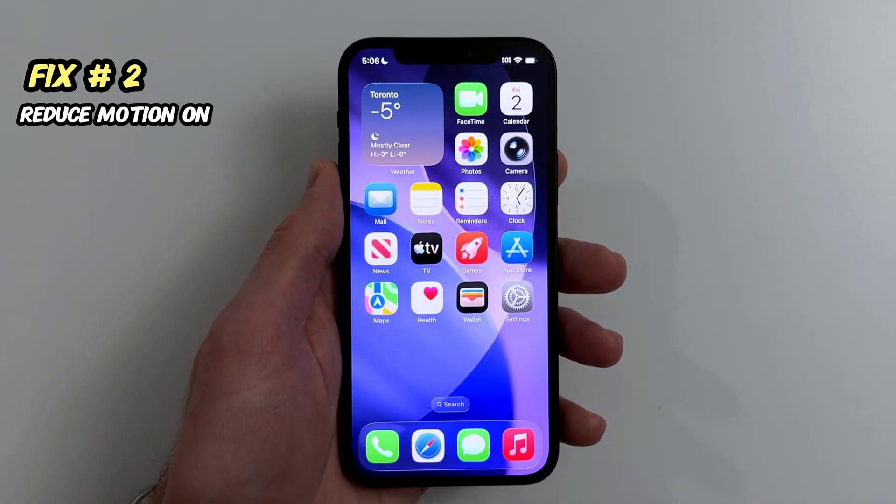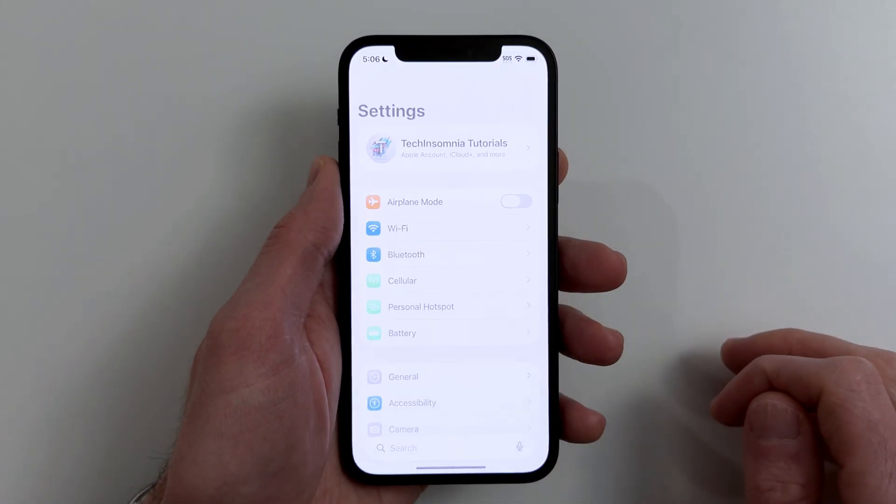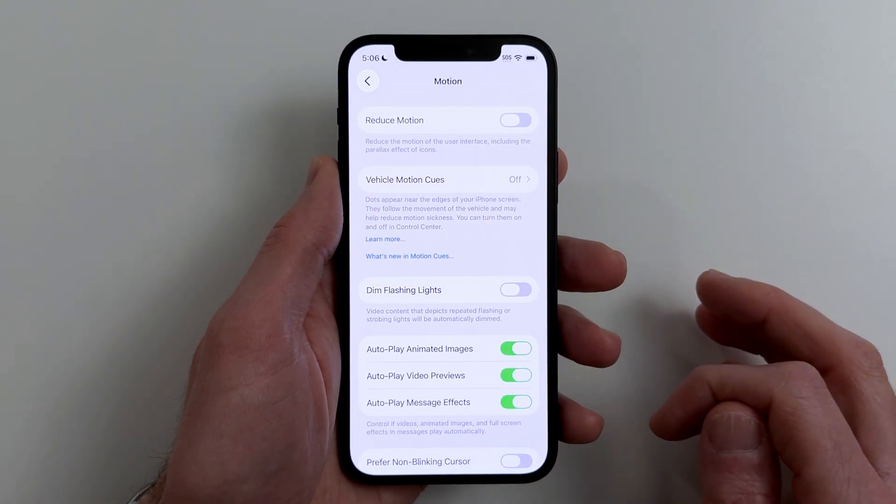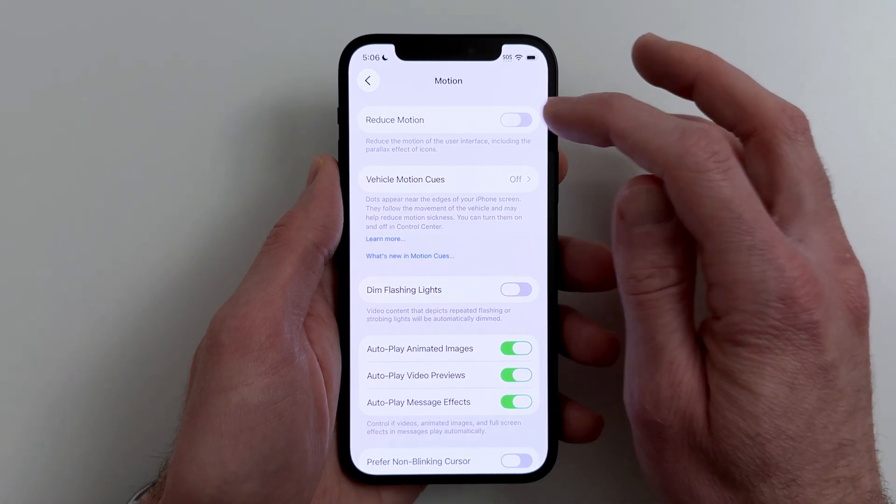Fix number two. Want iOS to feel smoother instantly? Turn on Reduce Motion. Go to Settings, Accessibility, Motion, Reduce Motion, On.